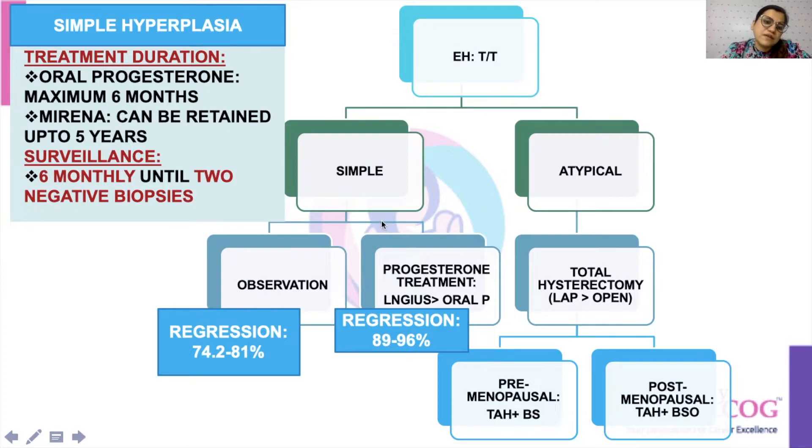For simple hypoplasia, you can either give an option of observation or treatment with progesterone. Mirena or LNG-IUS is preferred over oral progesterone treatment. Regression rates associated with observation alone are 74.2 to 81%, and with progesterone treatment they are 89 to 96%. Oral progesterone must be given for a maximum duration of six months, and Mirena can be retained up to five years.